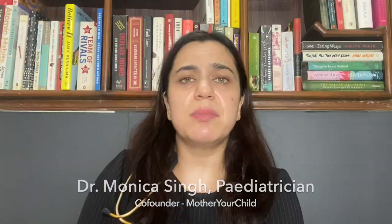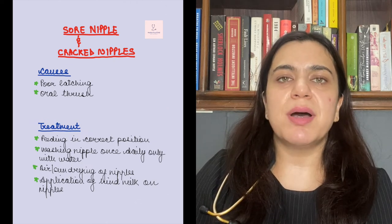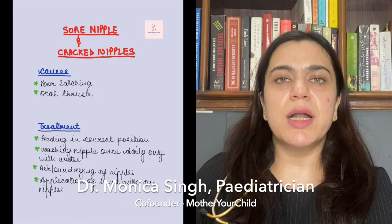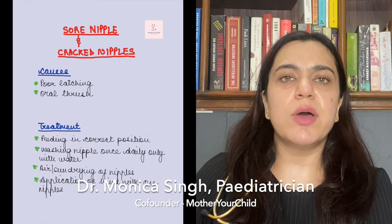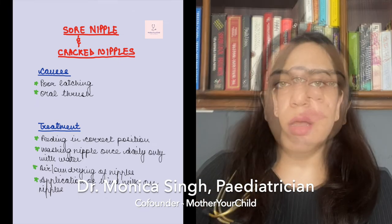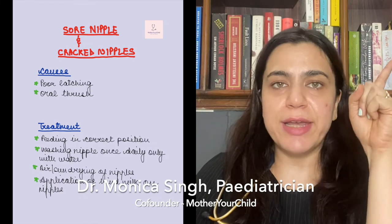The second problem that new mothers can have is sore nipples or cracked nipples. If the baby is not properly latched onto the mother's breast, the mother can have sore nipples. If the improper technique or positioning continues, due to the physical trauma it might also lead to cracked nipples. I've made a video on correct latching techniques — a good latch, a bad latch, how to position the baby — which I'll link here. The second cause for sore or cracked nipples is oral thrush. I've also made a video on oral thrush which I'll link here.